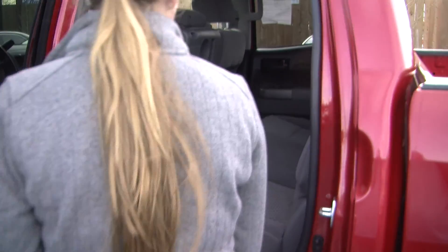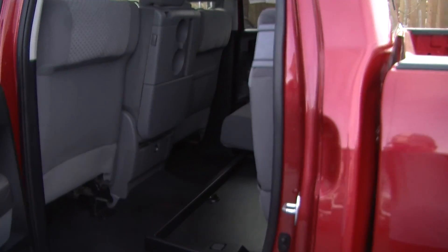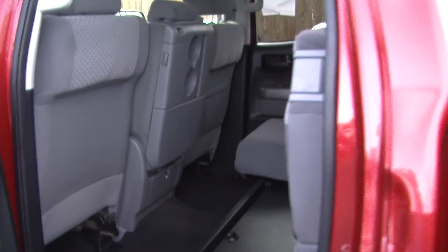Seats three here in the back. Flip this seat up and there's a hidden storage compartment underneath the seats. It is very clean in there as well.